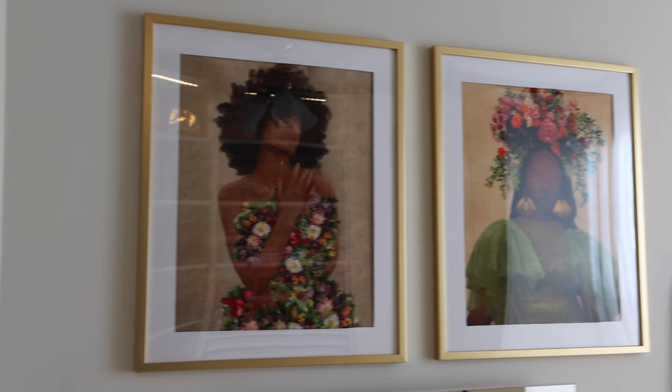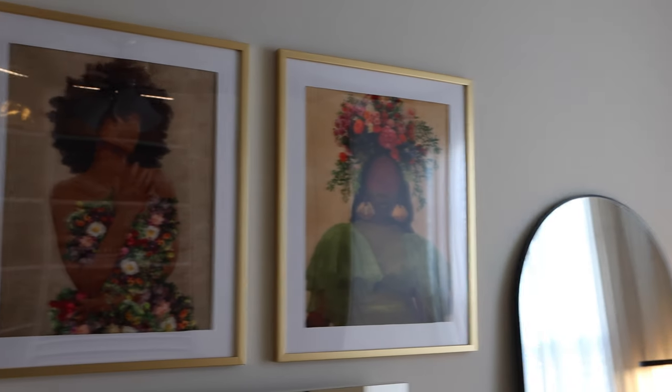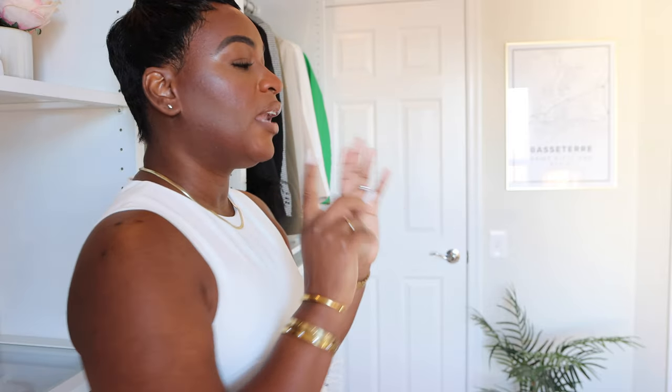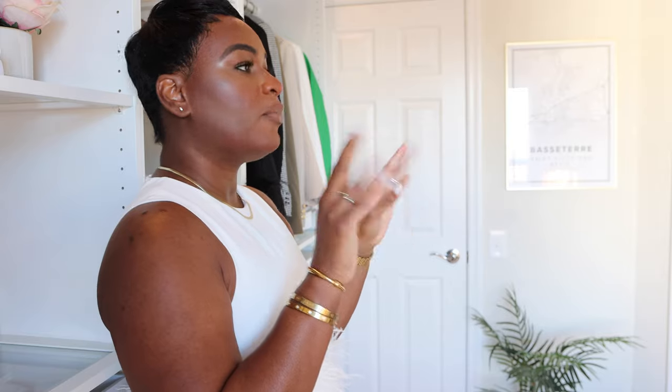One of my favorite things in the room are these pictures — also from the artist I mentioned earlier. These were the pictures I saw first and I fell in love, especially the one in the green dress. I wanted that pop of color. I was just going to do one, but then I saw the other one and thought this is perfect. This is the type of color I want throughout my whole home. Eventually we'll get into art, and this is the type of artistry I want to add to our home. So this is a good start and I really love, love the paintings.